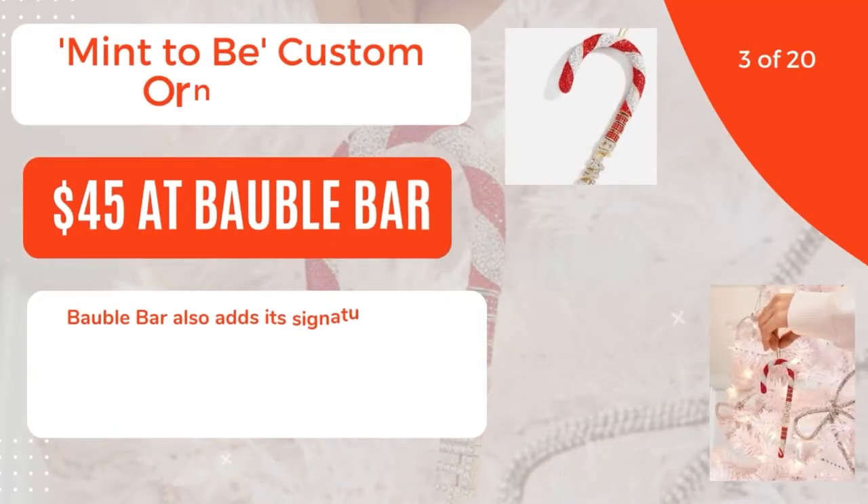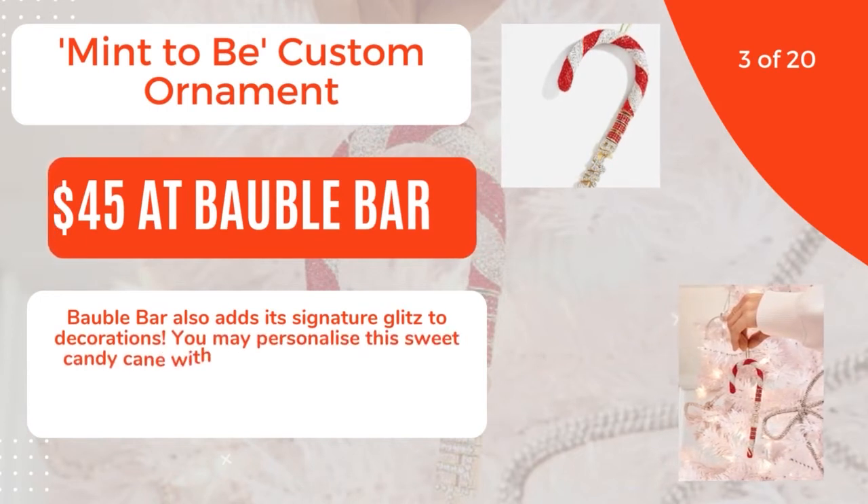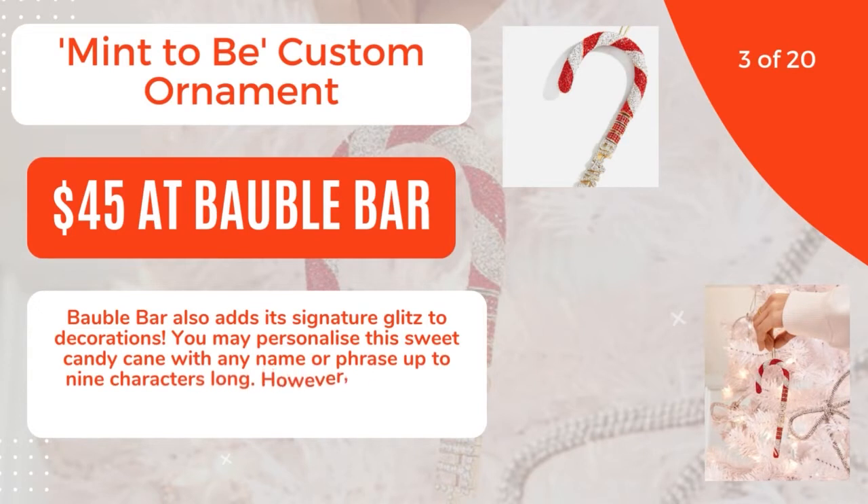3 of 20: Meant to Be Custom Ornament, $45 at Bobble Bar. Bobble Bar adds its signature glitz to decorations. You may personalize this sweet candy cane with any name or phrase up to 9 characters long. However, place your order early because shipping can take some time. 4 of 20.